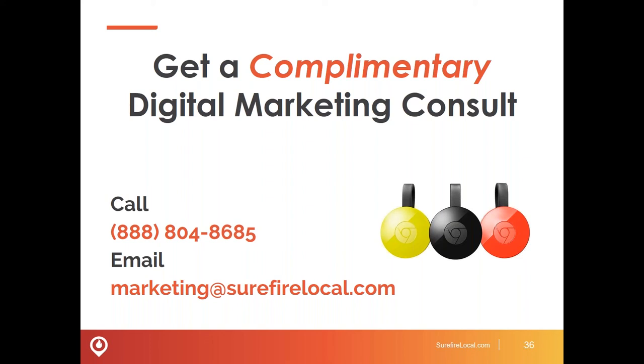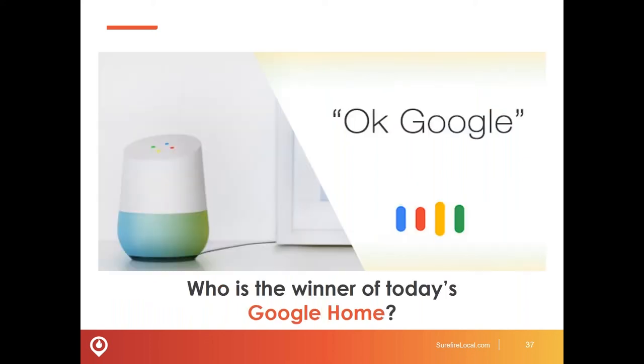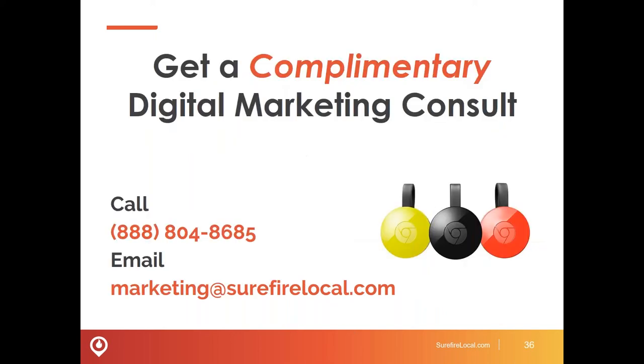I hope that answered your question, Brooke. We're now going to go on to the Google Home winner. Tonight's lucky recipient of the Google Home is Tanya Mayer — congrats, Tanya! Please email marketing@surefirelocal.com with your full mailing address and we will ship that right out to you. Thanks again to Jeff and Jason for joining us tonight, and thank you to all of our attendees. Please join us for more upcoming webinars — for details, check out surefirelocal.com. We're offering a Google Chromecast for all who qualify for a complimentary digital consultation. Please email marketing@surefirelocal.com if you're interested, and please take a minute to fill out the survey at the end and let us know what topics you'd like to hear about in the future.